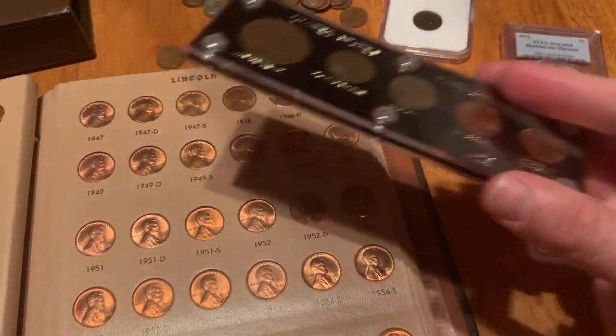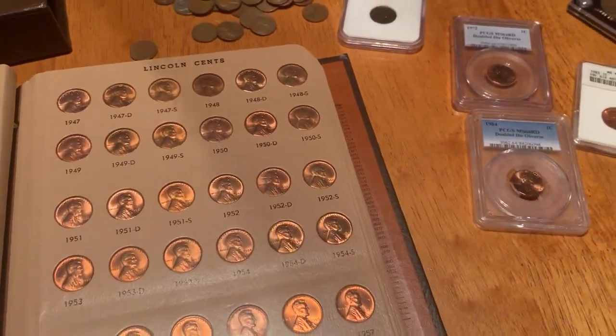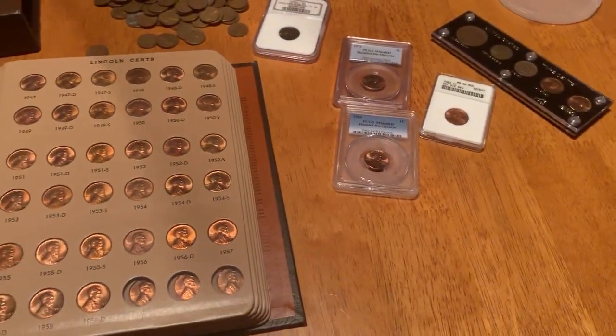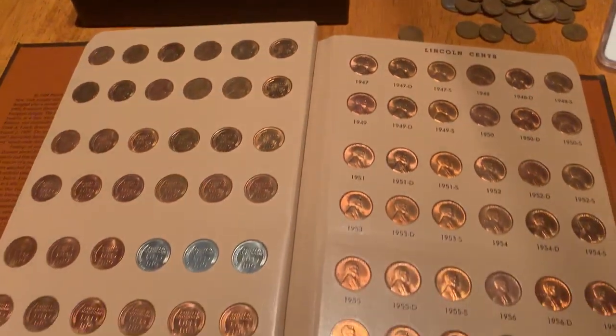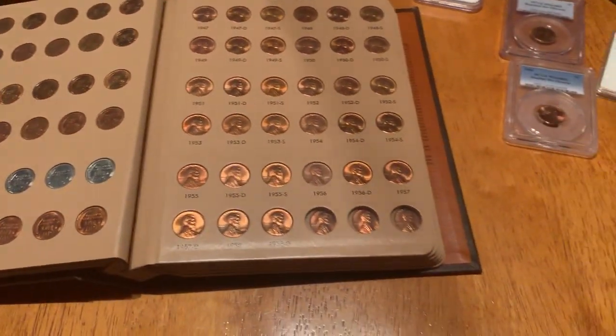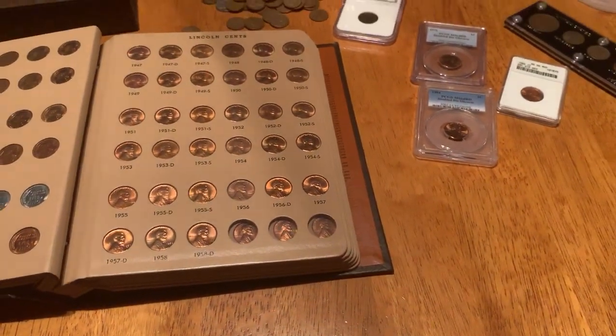So this is a quick review of some of the rare pennies that you might hope to find in circulation or through other means. Thank you for your time watching this video. This is Josh with The Fun Times Guide, and I wish you happy collecting!